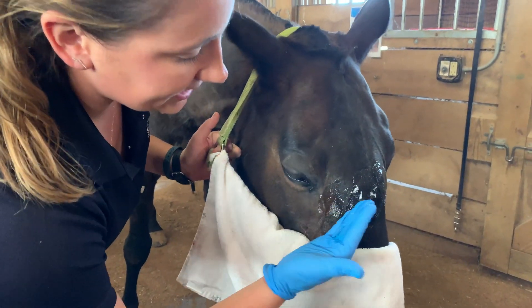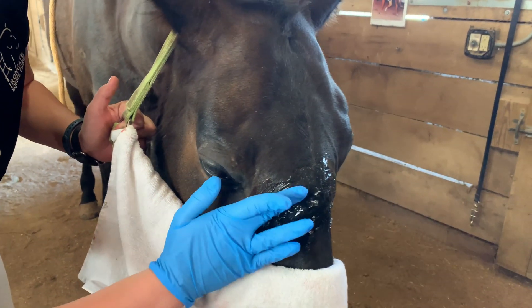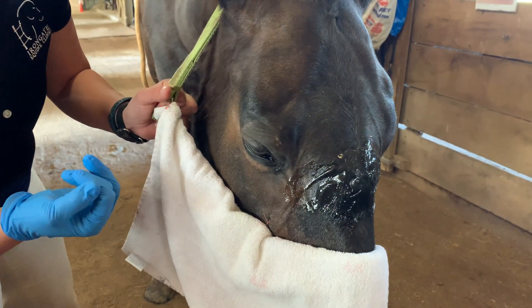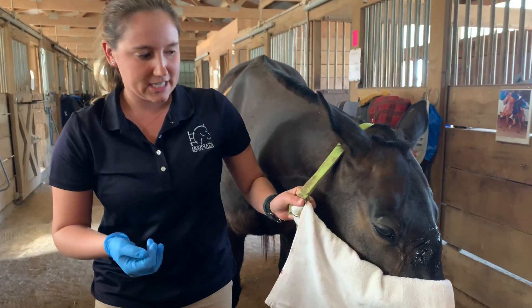We do have her sedated a little bit. Most horses tolerate this treatment great without sedation, but since we are working on her face and she tends to be a little bit more of a nervous patient, she just has a little bit of sedation on board.